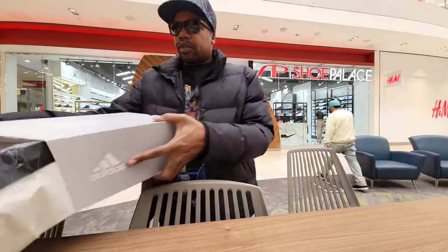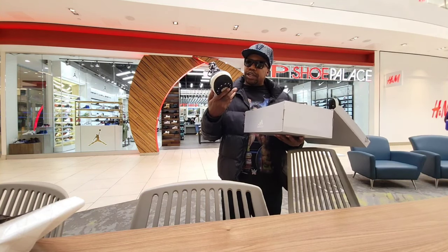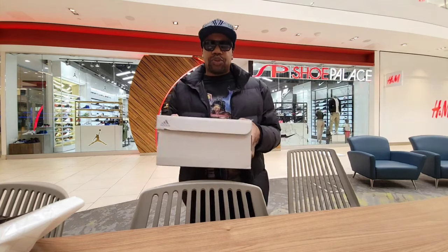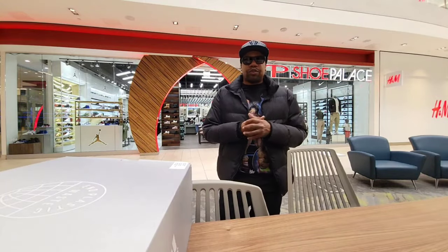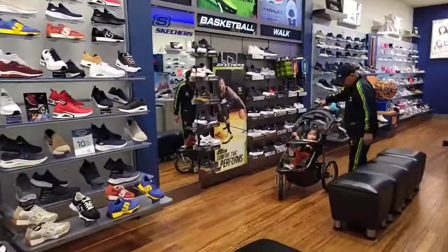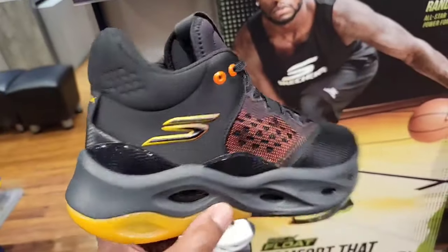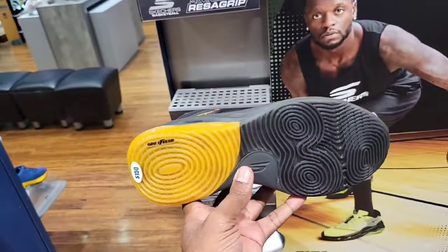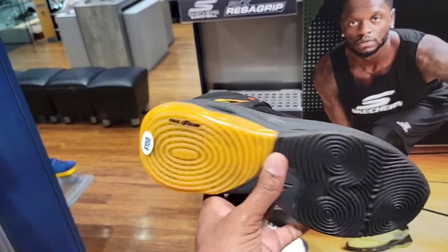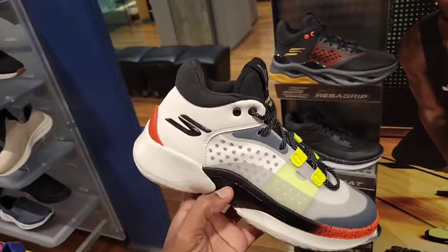Back again at Shoe Palace in Burbank for a channel member. Found this black and white Adidas colorway — not too bad. If you're interested in finding shoes I find at retail, join my channel membership on YouTube or in the description below. Also checking out Skechers again after getting good feedback — Julius Randle colorways, a few options all retailing for $150 with Goodyear rubber outsole. Should be good on the court. Let me know which of the four colorways you like most.